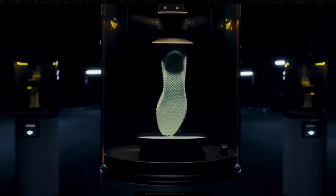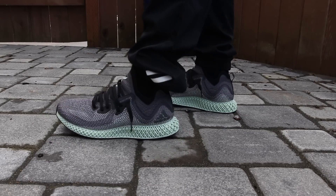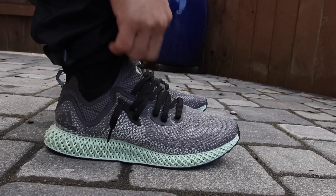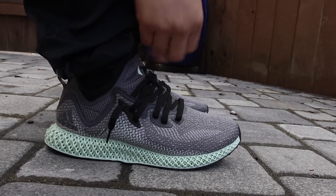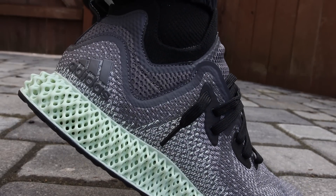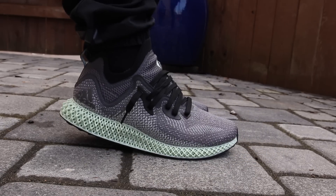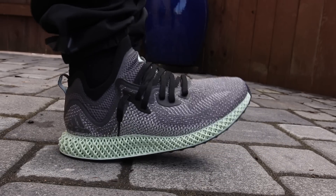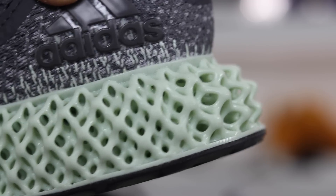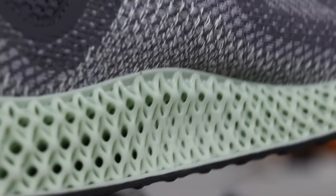We're a long ways from actually having that in stores, but why is the Future Craft in the top five sneaker cushionings? For me personally, I have to admit even though it's heavier than what I would want, it's definitely a comfortable sneaker cushioning technology — and you can thank the over 20,000 struts in the midsole for that comfort. I wore it for an entire month and I still find myself going back to that shoe just because it was really comfortable. Future Craft is rumored to be releasing at least 100,000 pairs publicly in 2018.